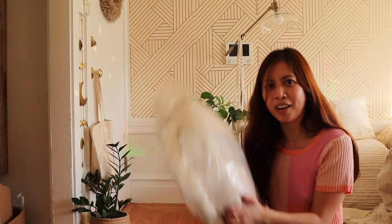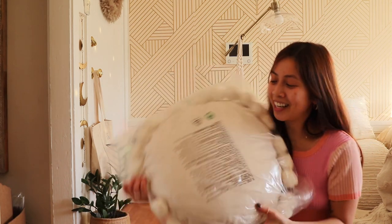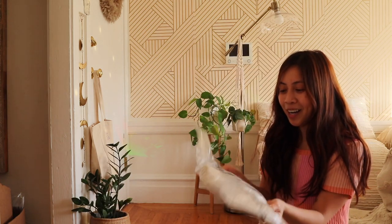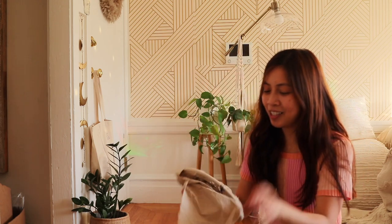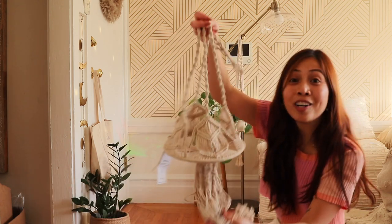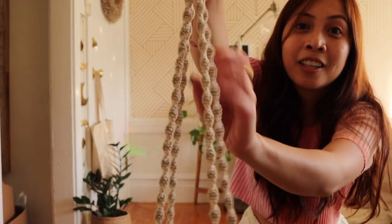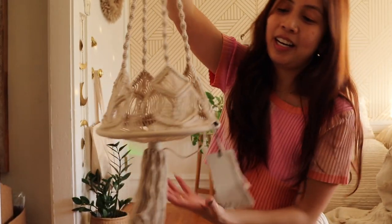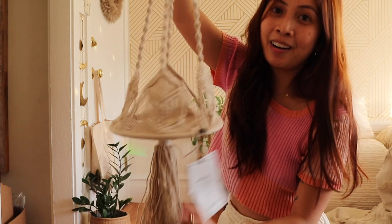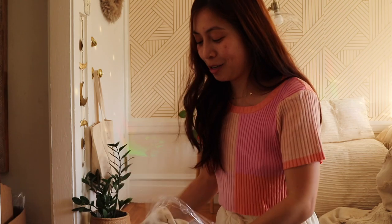Oh my god, they sent me another pillow! That is so funny — they sent me two. The more the merrier, right? Oh my god, I got my macrame flat hanger! I'm so excited about this — it is so stunning. I can't wait to add a plant in here. Look at the little braids. This is probably the best macrame plant hanger I've seen. And then I also got a pajama set — it's so cute, I'm so excited to wear this. Cottagecore vibes! And it comes with these matching shorts.